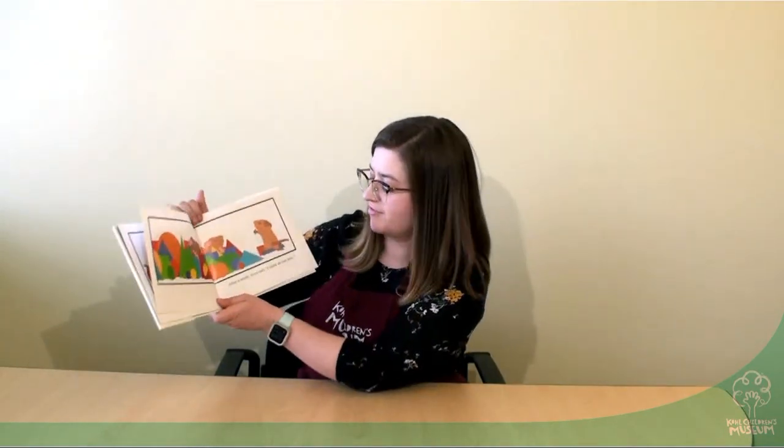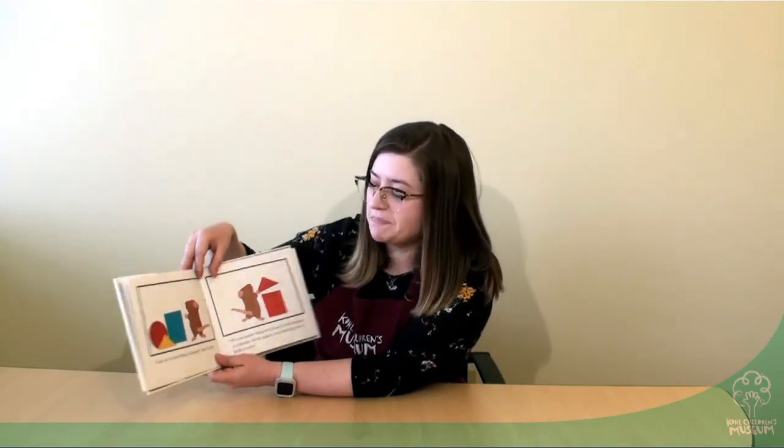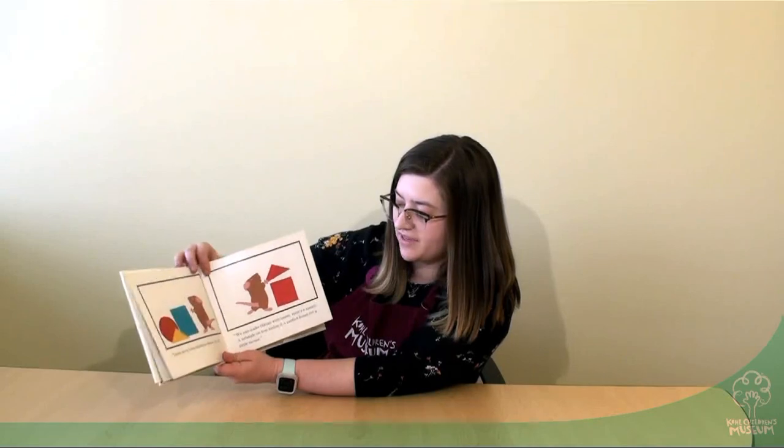The mice were running from the cat. "Hurry," said Violet. "Let's hide in here," said Martin. They found so many shapes. After a while, Fred said, "I think we lost him. Look, we've been hiding in shapes," said Violet. "We can make things with them. Here's a square. A triangle on top makes a perfect house for a little mouse." They're creating things with them.